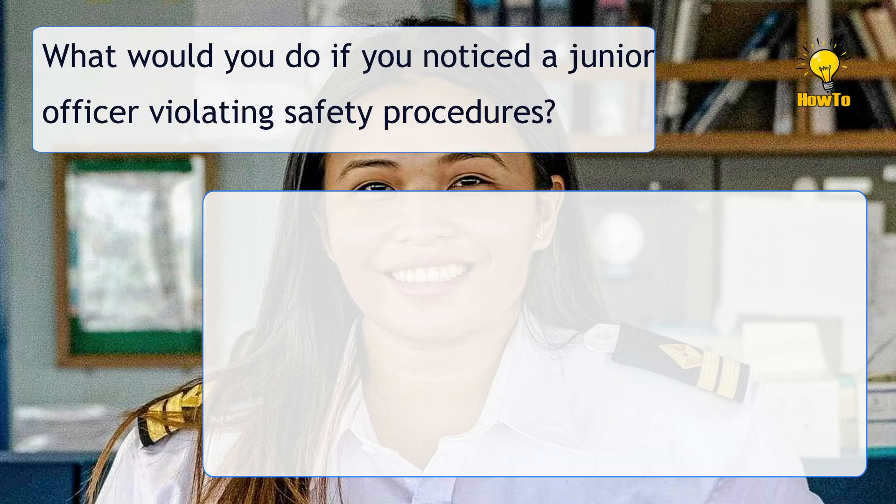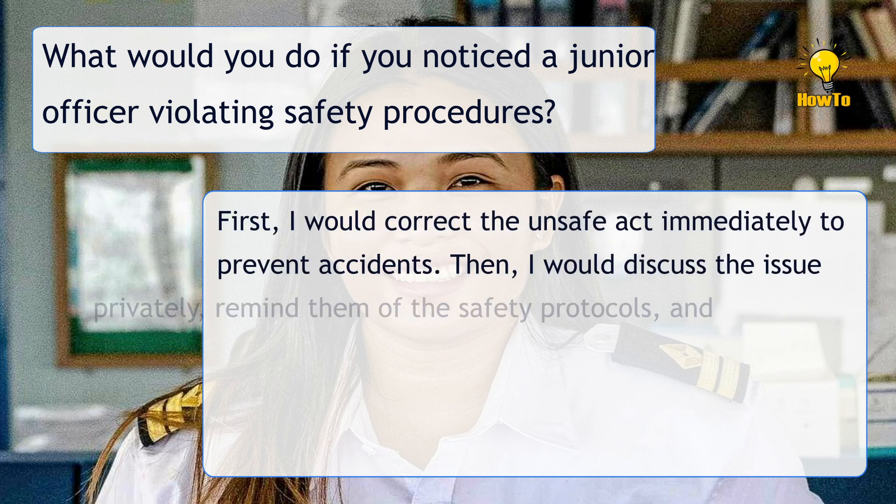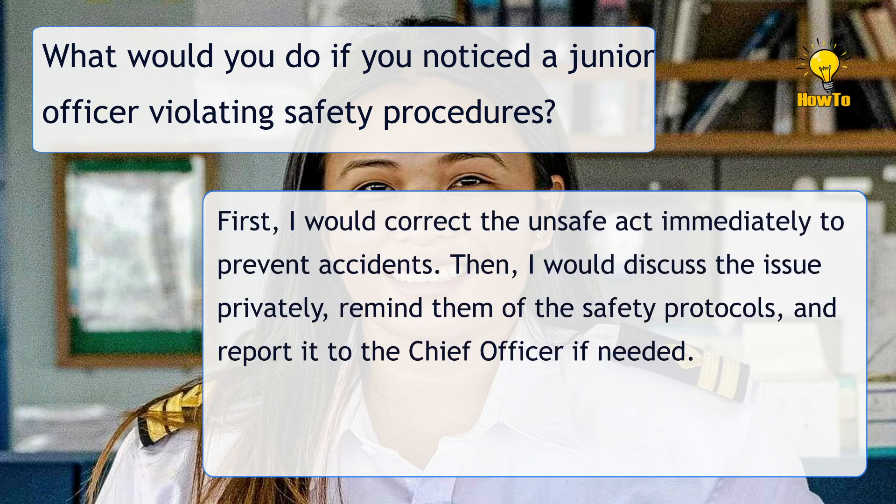What would you do if you noticed a junior officer violating safety procedures? First, I would correct the unsafe act immediately to prevent accidents. Then I would discuss the issue privately, remind them of the safety protocols, and report it to the Chief Officer if needed.